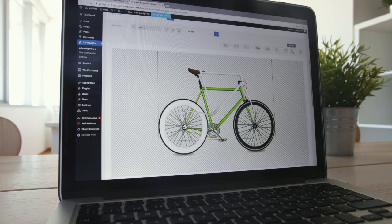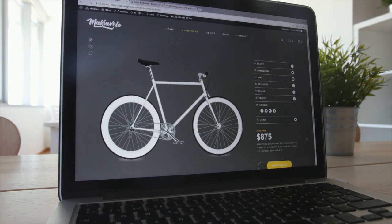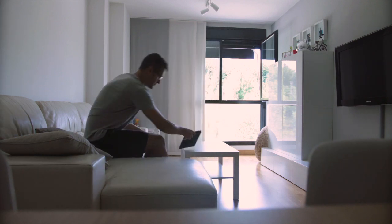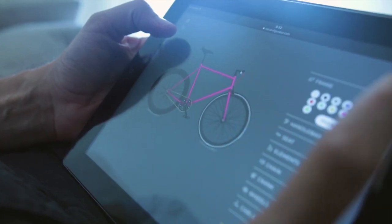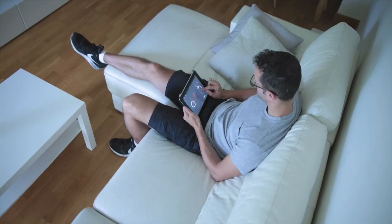With its visual canvas and advanced work with layers, you'll be able to create incredible products, adding different views or pre-loaded configurations. Your buyers will be able to personalize products easily on any device. Its clean design and the tools provided enable users to create and purchase the product they have always wanted.